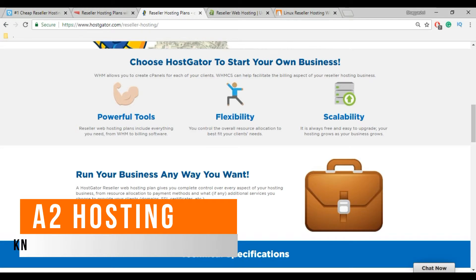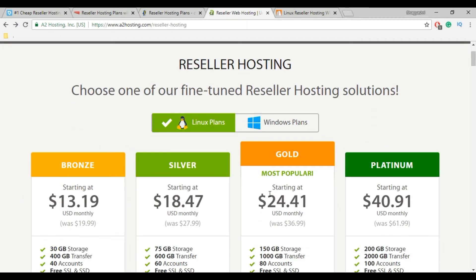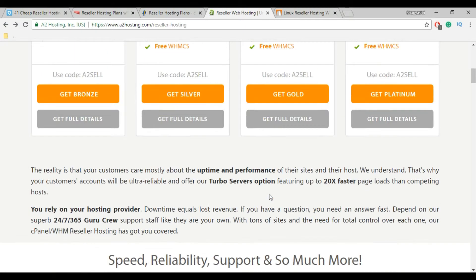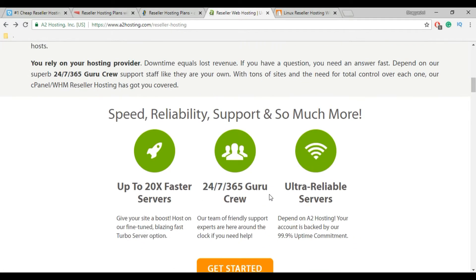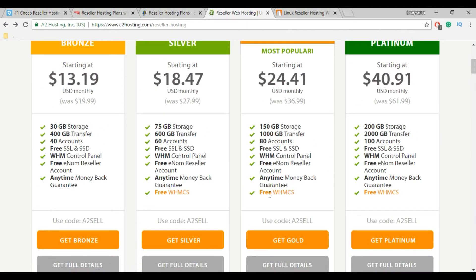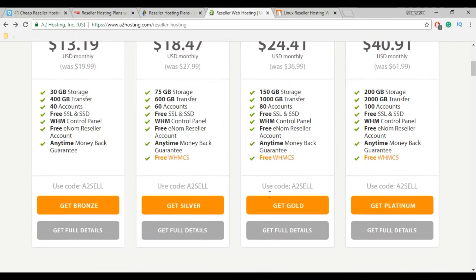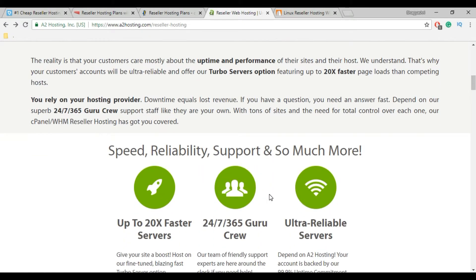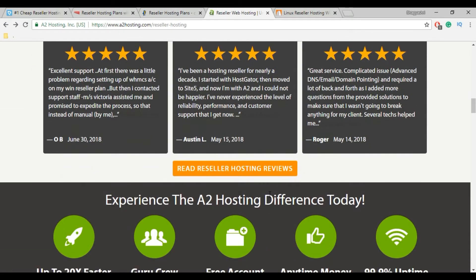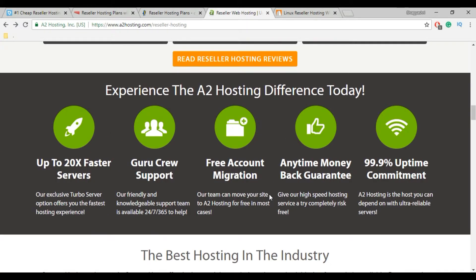Now next is A2 Hosting. A2 Hosting is known for their high-speed network service because they provide 20x faster turbo servers with LightSpeed cache technology and SSD storage, similar to DomainRacer. It provides unmetered web space and unmetered bandwidth with their different plans. They also provide DDoS protection, 24x7 365-day special guru crew support, free WHMCS billing application, and an anytime money back guarantee. However, A2 Hosting tends to be more expensive than the average web host.